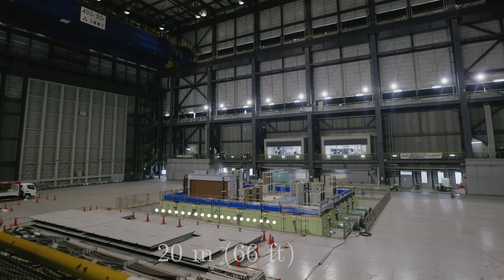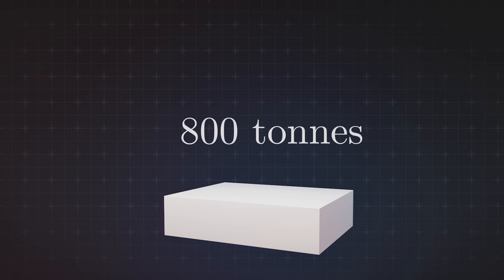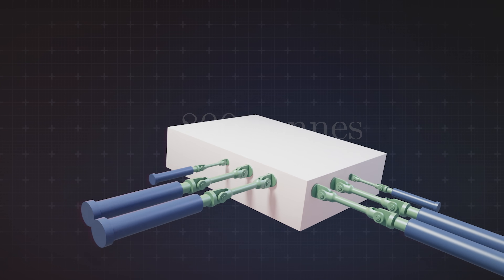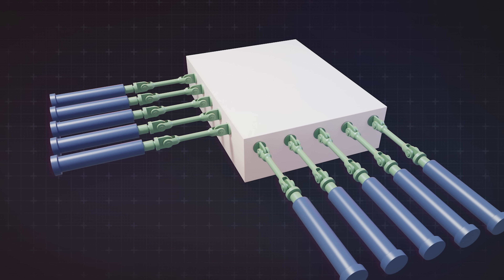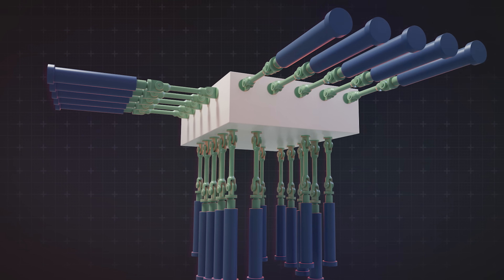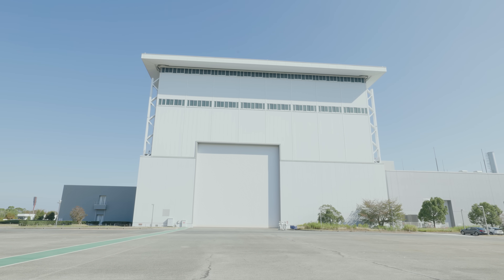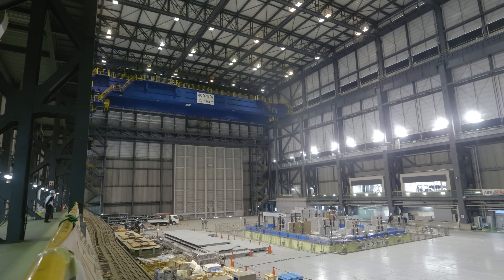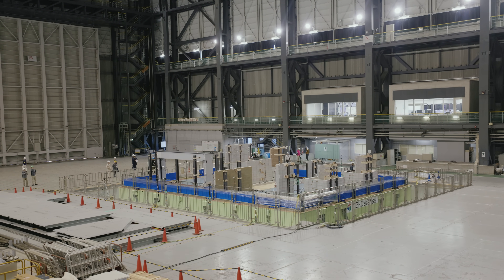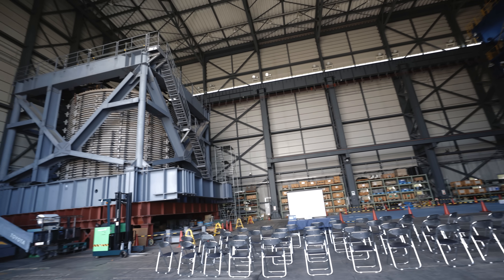At the center of E-Defense is a 20-meter by 15-meter shake table which weighs 800 tons. On each side there are five hydraulic actuators which push the table side to side, and the whole thing is supported by another 14 actuators at the bottom which move the table up and down. The whole facility is massive — there is one warehouse where the shake table is housed, but it's in such high demand that all the buildings are constructed in a separate warehouse and then transferred across.